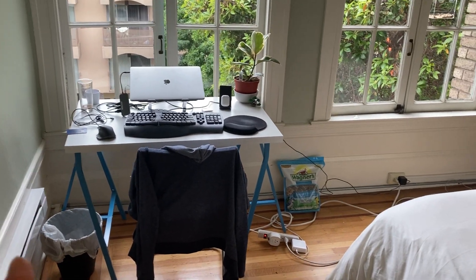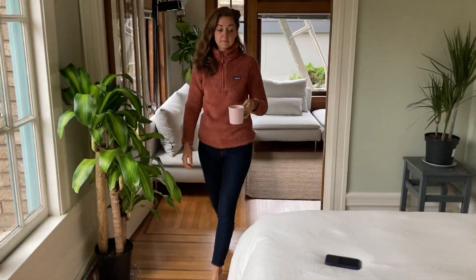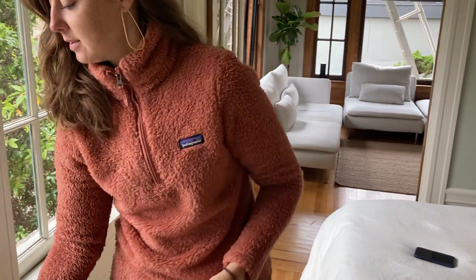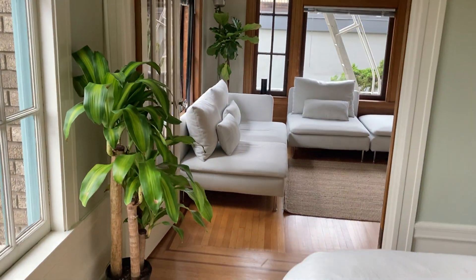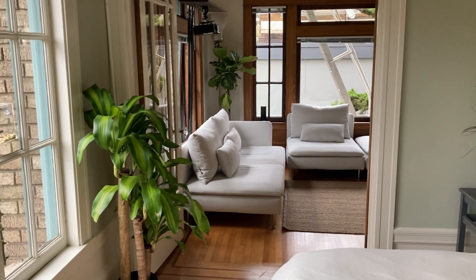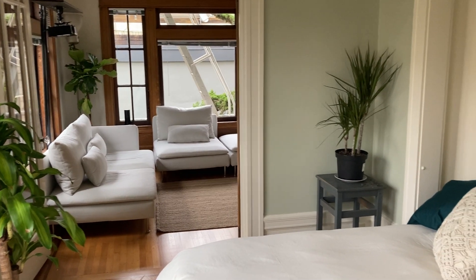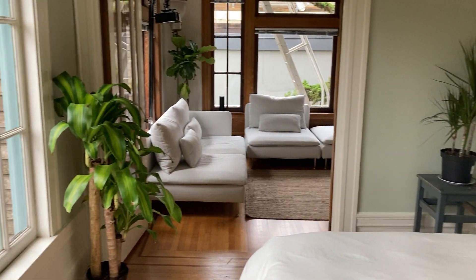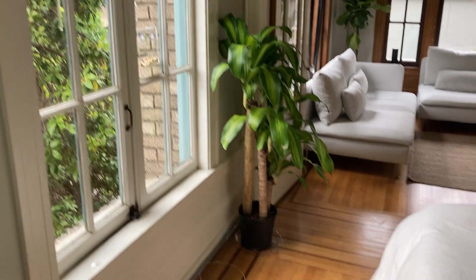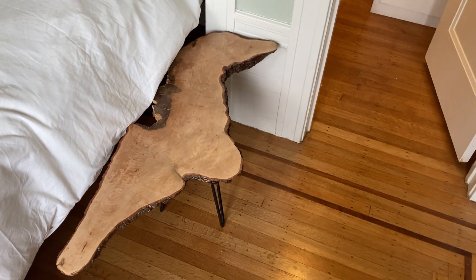This has worked out really well seating-wise — there's quite a bit of space to walk. It feels very open and like a framed view. At night of course we leave these doors open. So to orient yourself, we could go two directions. By the way, here's a table that Lindsay's dad made for her.